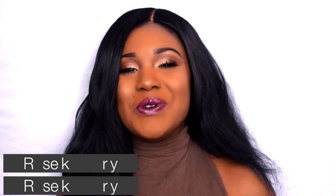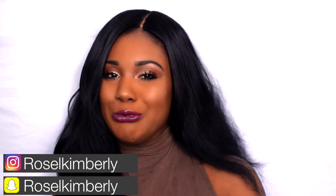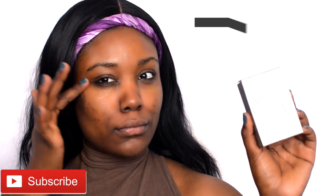Hey guys, welcome back to my channel — and your channel, because it's for you. Today's video is this makeup look. It's very heavily focused on the skin and lips; the eyes are very simple. Don't worry if you're not doing anything for Valentine's Day — still get yourself together and make yourself feel great. Hope you guys enjoy this look.